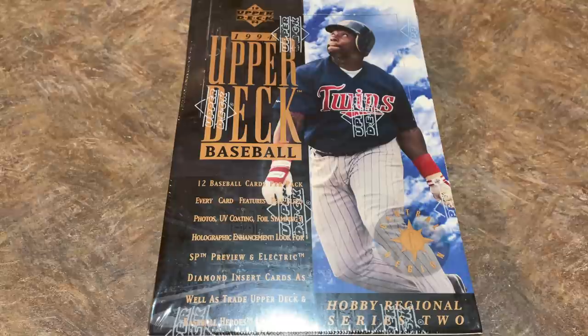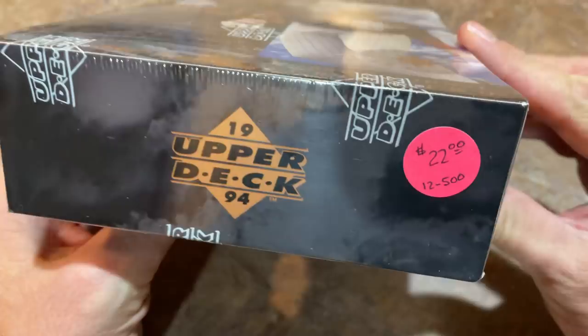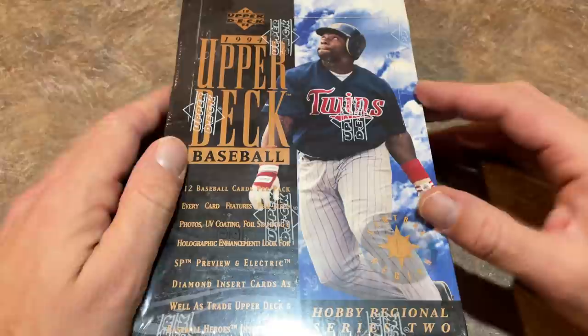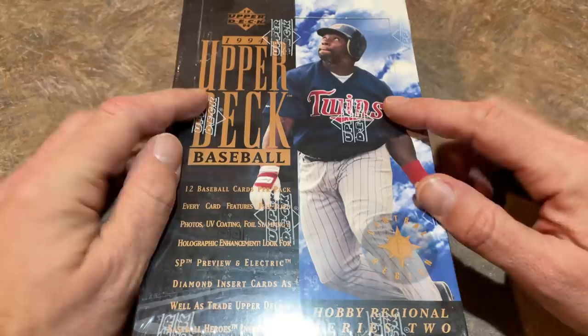This is going to be a box of '94 Upper Deck Series 2. You can see Kirby Puckett is on the front of this box. I've never opened '94 Upper Deck on the channel, so I figured I'd give it a shot. I picked up this box for $22 at the old Honey Hole about a year or two ago, and it's just been sitting in storage. Today's the day — 1994 Upper Deck.